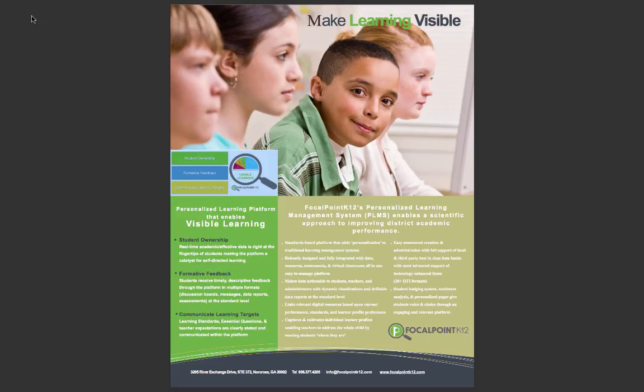Leveraging the groundbreaking research from Dr. John Hattie's study on visible learning, the software equips stakeholders with a robust set of tools designed to support best practices in learning and teaching, while giving back valuable time to teachers with solutions that help improve efficiency, effectiveness, and self-directed learning.